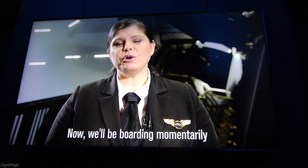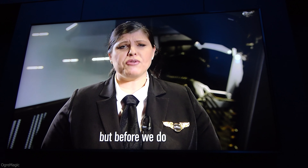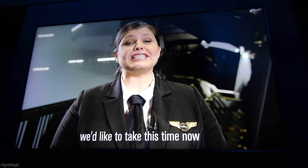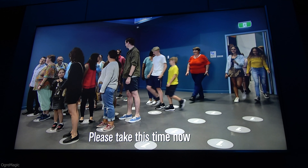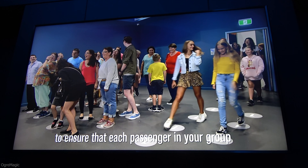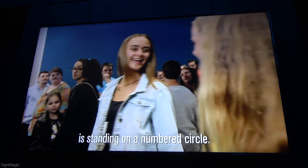G'day and welcome. My name is Passio and I'll be your captain for today's flight. I'm going to be boarding momentarily, but before we do, we want to take this time to go through some important safety information.